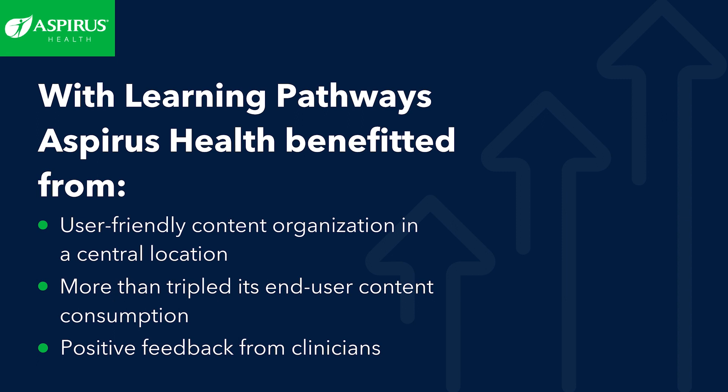Aspirus saw the largest increase in content consumption to date and received positive feedback from learners. The improved user experience and centralized library of information made upgrade content easy to find and helped increase overall usage, better preparing clinicians for the Epic upgrade.